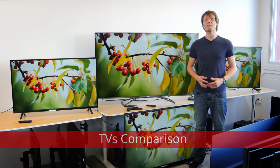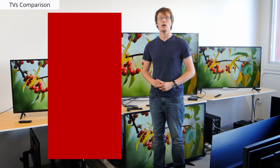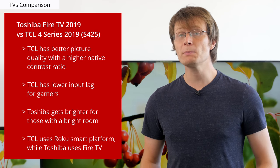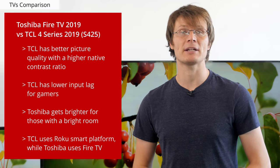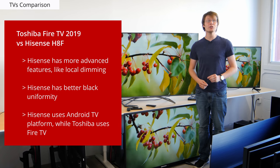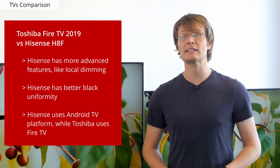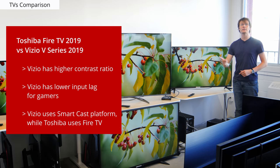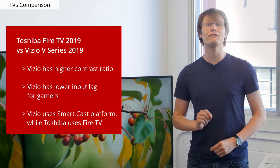Overall, the 2019 Fire TV is a basic TV with tough competition. The TCL 4 Series is another budget model from a relatively new but very popular brand. Compared to the Fire TV, the TCL offers a bit better picture quality with a better contrast ratio and lower input lag for gamers, but doesn't get quite as bright. For most people the TCL is a better choice, but if you're already integrating into Amazon's ecosystem or need a brighter TV for a bright room, the Toshiba may be better. The Hisense H9F is more high-end, offering impressive performance with local dimming, better black uniformity, and much lower input lag. The Vizio V Series has similar performance to the TCL — better contrast ratio and better input lag for gamers — but uses a less traditional smart platform intended for casting directly from a phone or tablet.